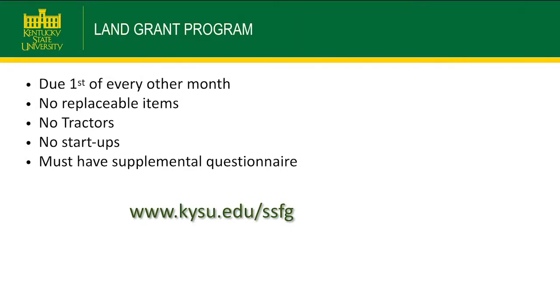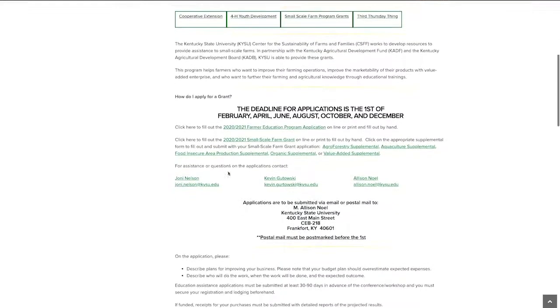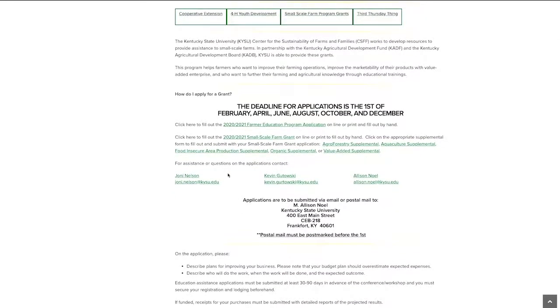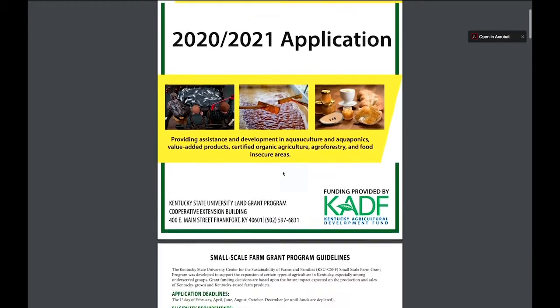Now we're going to look at the Small-Scale Farm Grant website. When you type in the website, you can scroll down and click either the small-scale farm grant to fill it out online, or click on whichever supplemental you need depending on your category. You can download the application onto your computer, type it in online, or write it in by hand, then email it back to Allison and myself.